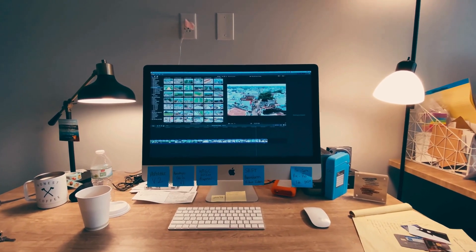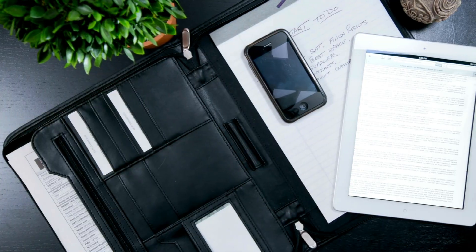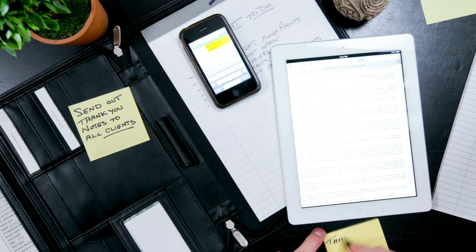These cells are also capable of generating energy from artificial indoor lighting, such as LED and fluorescent lights, which makes them extremely versatile for indoor applications where natural sunlight is limited. This ability to harness energy from both natural and artificial sources ensures a consistent power supply for small devices, further enhancing convenience and sustainability.